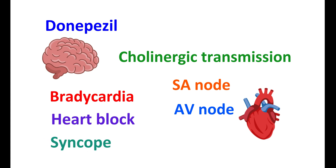Therefore, in people with pre-existing cardiovascular disorders, this medication should be carefully used.